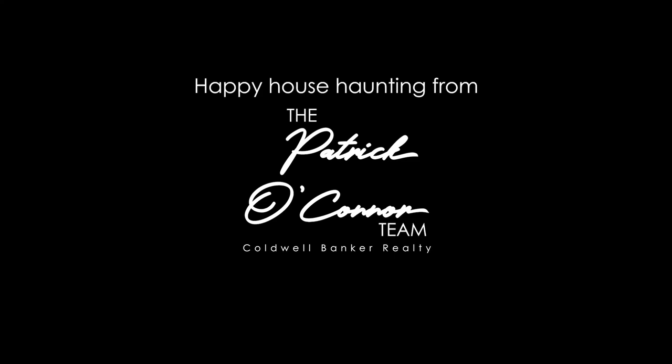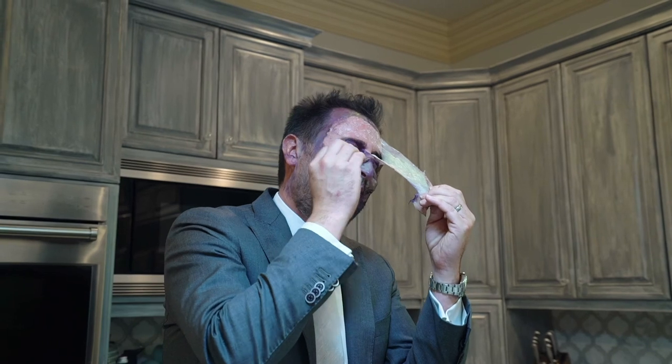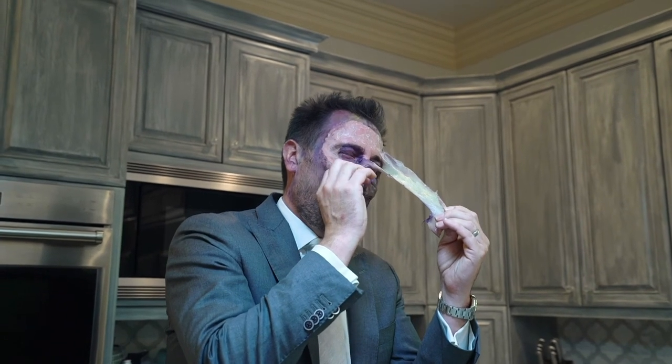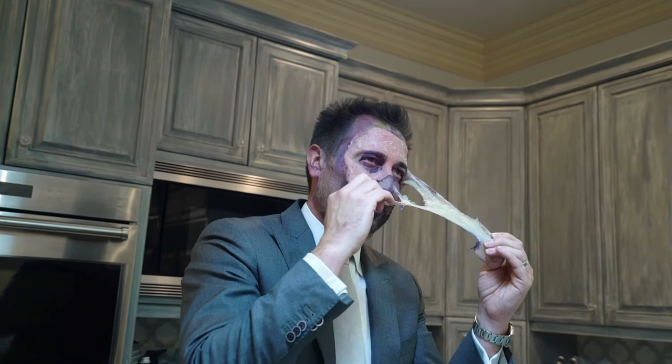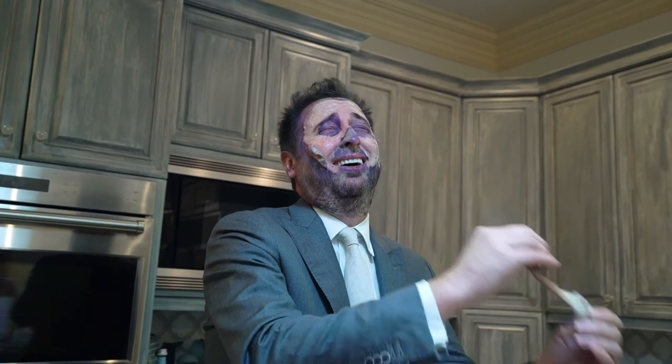AHHHHH! AHHHHHHHHHHHHH! Oh, that hurts. Oh, was it good? Oh, did you get that? Oh, did you get that? Oh, it's bad.